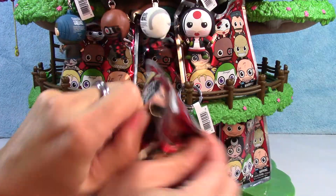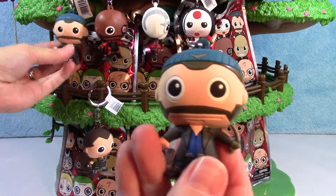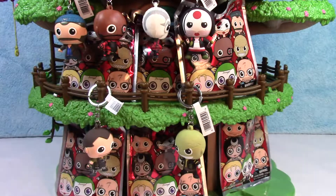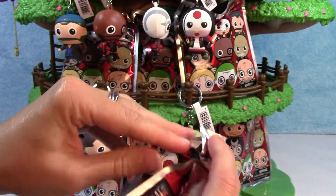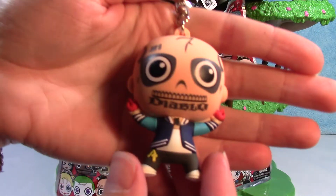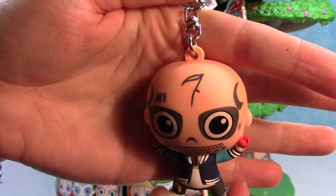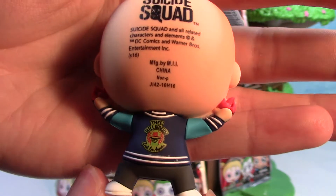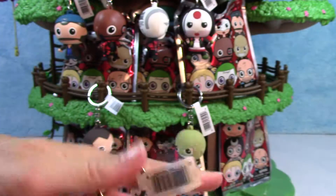Let's go right here in the middle. We have our first duplicate — we have Boomerang. Oh, here is Diablo. They did him pretty cool. Look at the tattoos all over his face. He looks pretty cool. These are really cool.